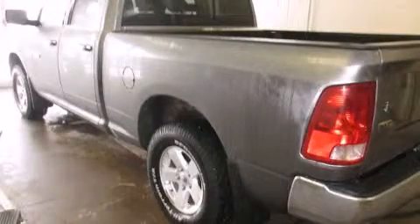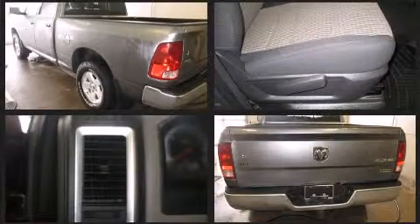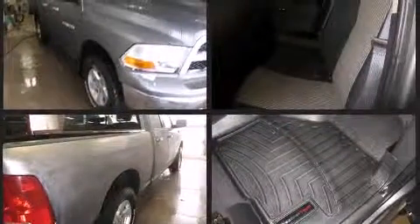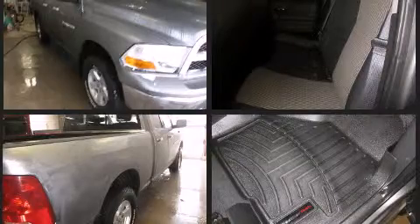It features an automatic transmission, four-wheel drive, and a powerful eight-cylinder engine. Top features include cruise control, one-touch window functionality, a trip computer, a rear-step bumper, heated door mirrors, remote keyless entry, and power windows.